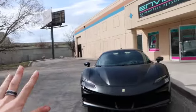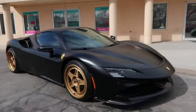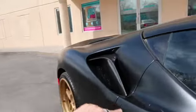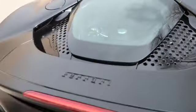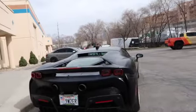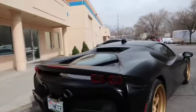Right out of the gate this thing is giving me spaceship vibes. This is absolutely insane! Look at the shape of this! The way it curves on the hood, and these intakes are insane with the carbon fiber. And look at the back of this thing — and these tail lights! This entire car is just so cool!